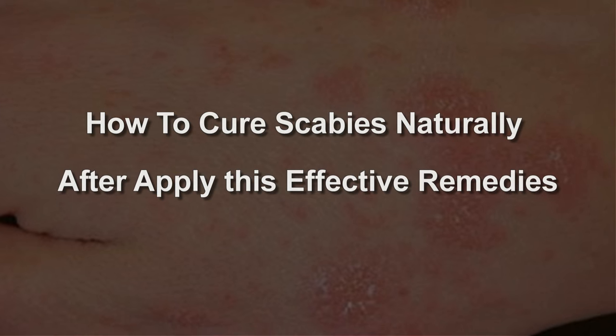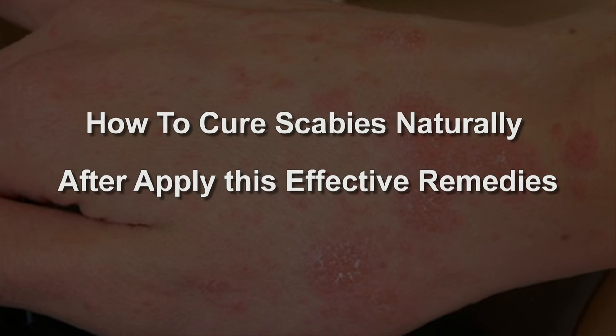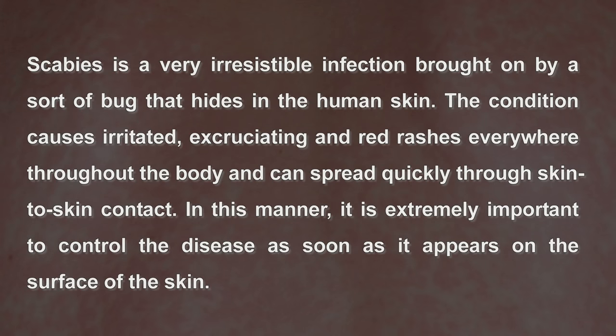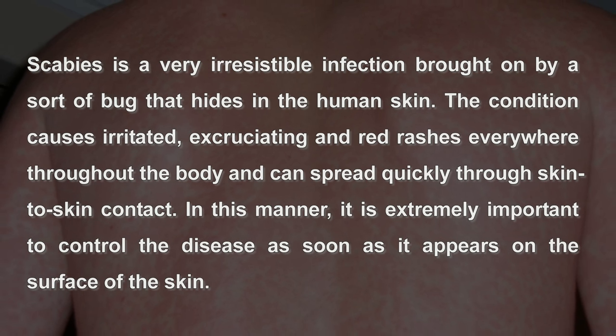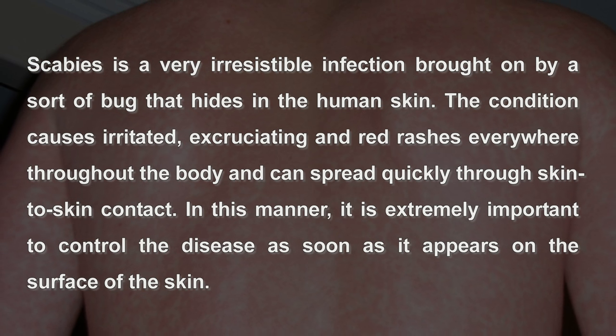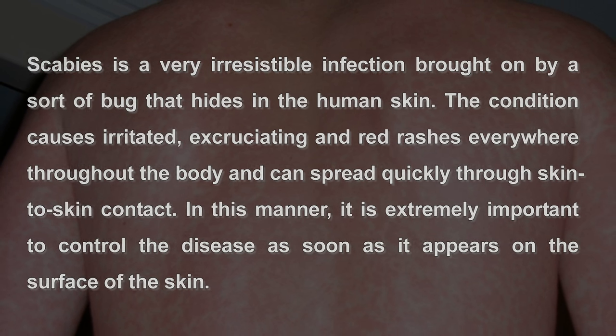How to cure scabies naturally after applying these effective remedies. Scabies is a very contagious infection brought on by a sort of bug that hides in the human skin. The condition causes irritated, excruciating red rashes everywhere throughout the body and can spread quickly through skin-to-skin contact. It is extremely important to control the disease as soon as it appears on the surface of the skin.